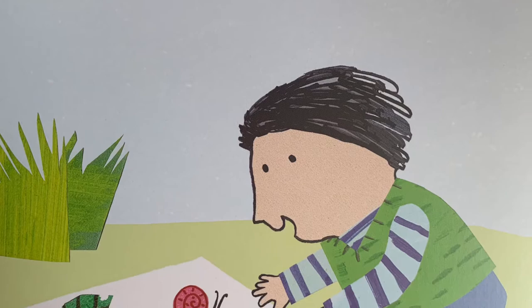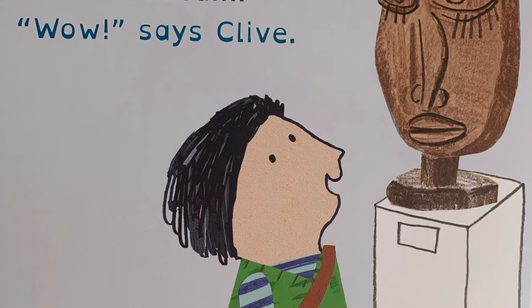Clive looks at art in the museum. "Wow," says Clive.